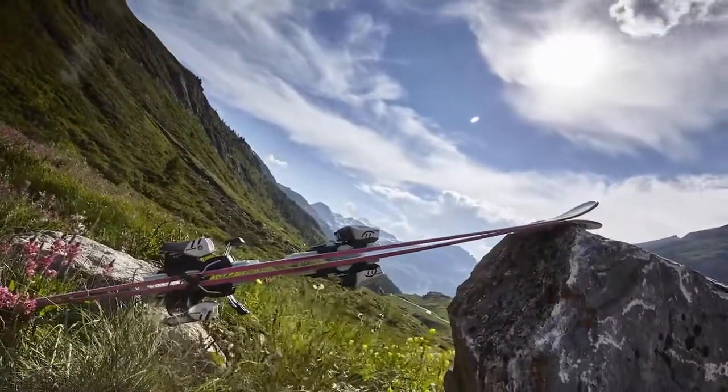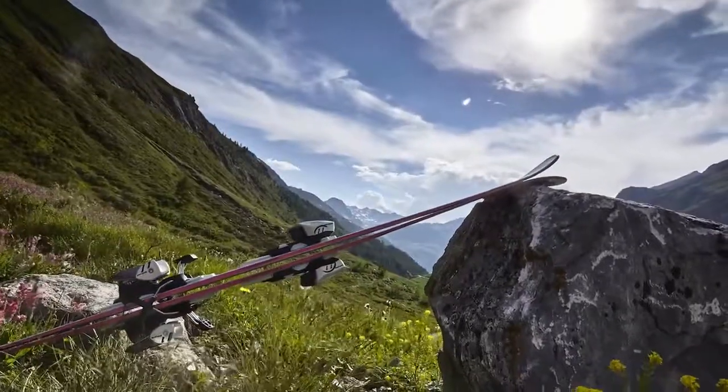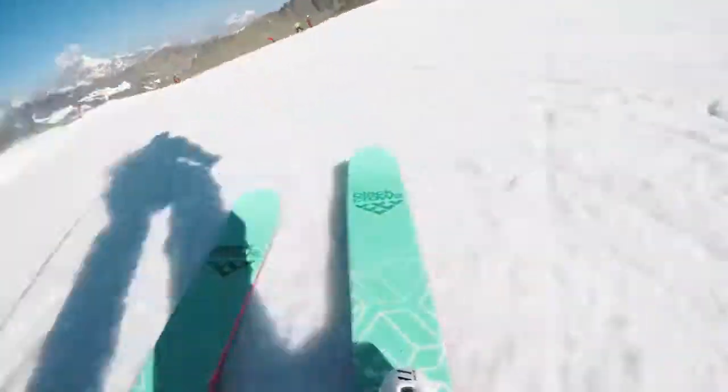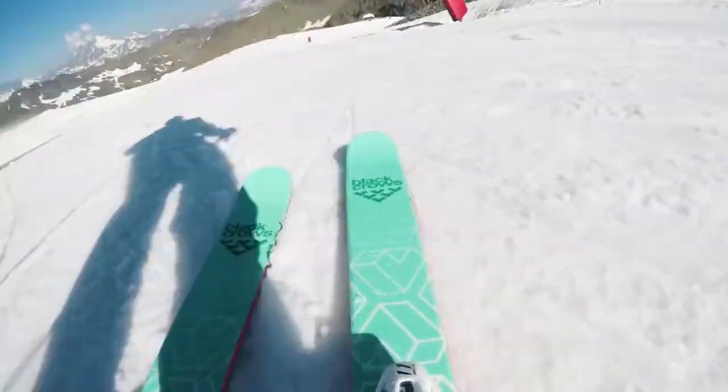With an 18-meter turning radius associated with a soft flex, it is super easy to carve. Yet, due to a well-balanced torsion box, you can push the ski quite far on the edge and it will hold very well.